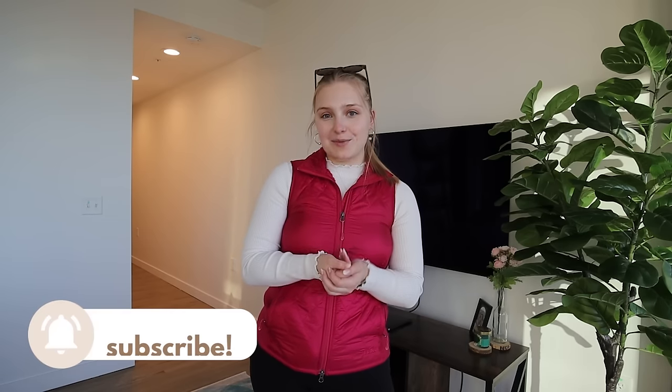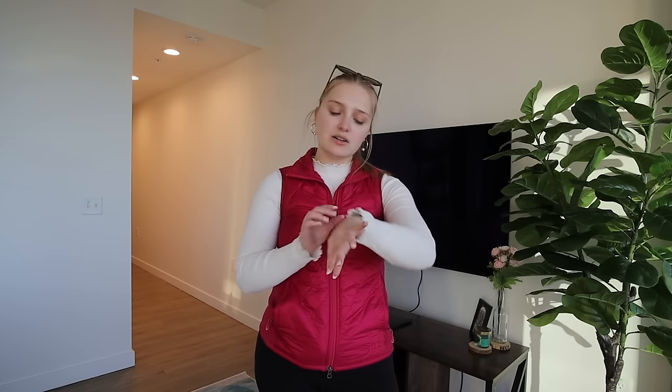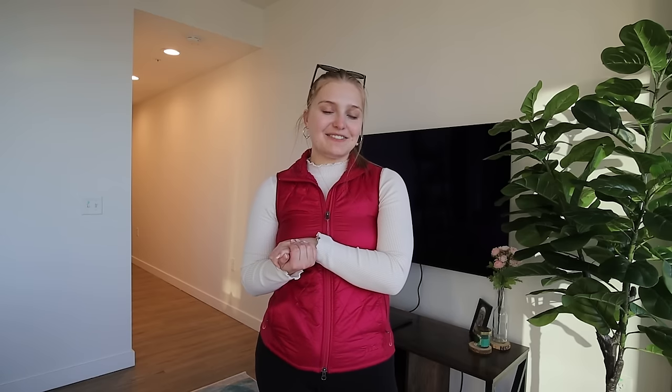I'm super excited to show you guys the finished product and bring you through each room. If you guys are new here, hello and welcome! My name is Charlotte, I'm a postgrad lifestyle and productivity blogger here on YouTube. I just moved to the Washington DC area to kickstart my postgrad life. I've been living here for about two months — I moved in at the end of January, so we really kicked off 2024 with a bang.